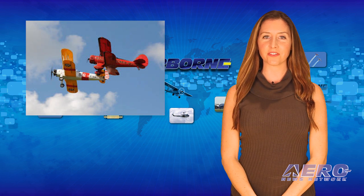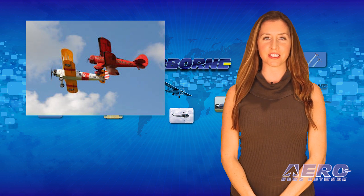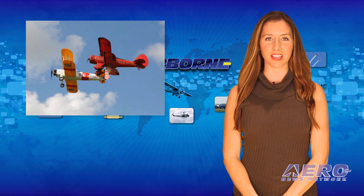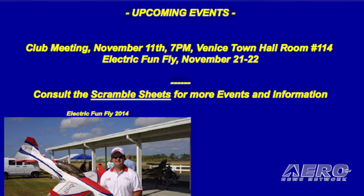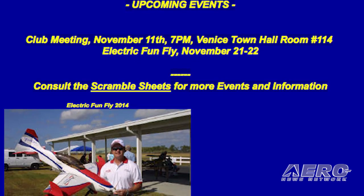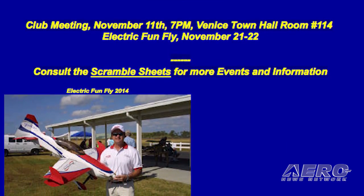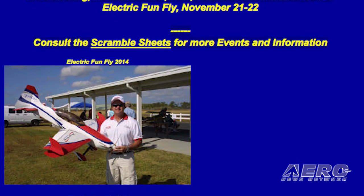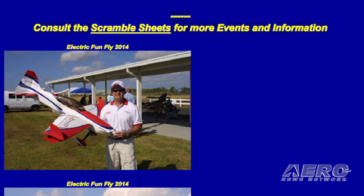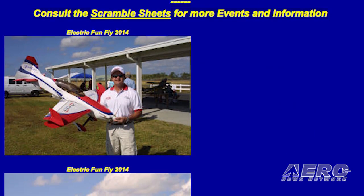The advent of lightweight electric motors and battery systems has revolutionized model airplane flying. Find out more at the Venice RC Electric Fun Fly, held on November 21st and 22nd in Venice, Florida, at Memorial Field. It is open for all to see what electric flight is all about. Food is available, there will be a candy drop for the kids, and a collection of toys for Toys for Tots.